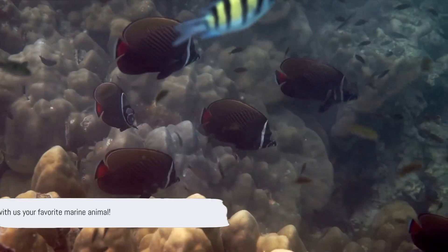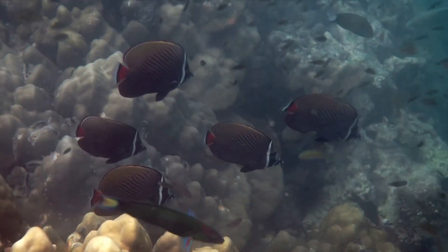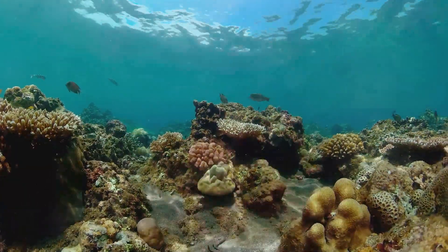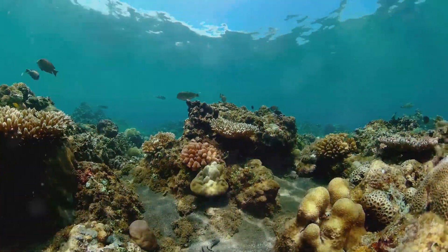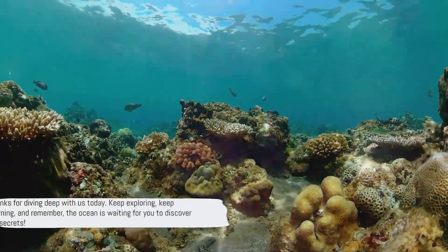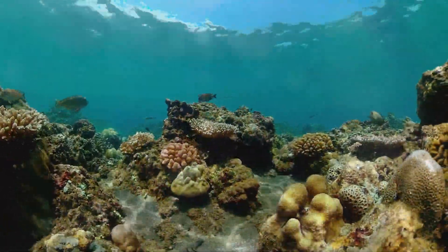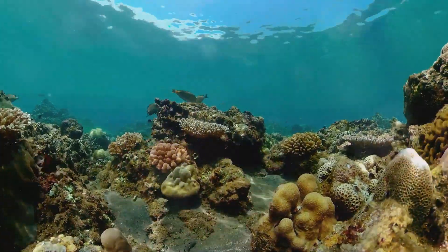So, what's your favorite marine animal? Is it the playful dolphin, the colorful clownfish, or perhaps the mysterious giant squid? Share it with us in the comments. Thanks for diving deep with us today. Keep exploring, keep learning, and remember — the ocean is waiting for you to discover its secrets.